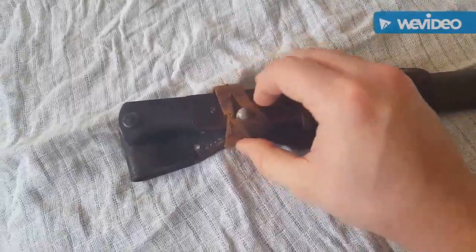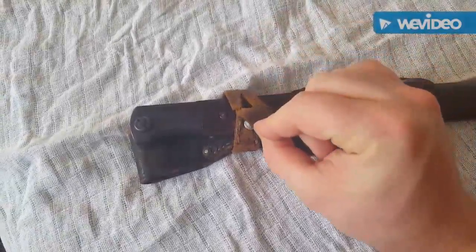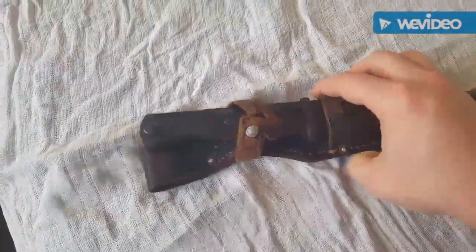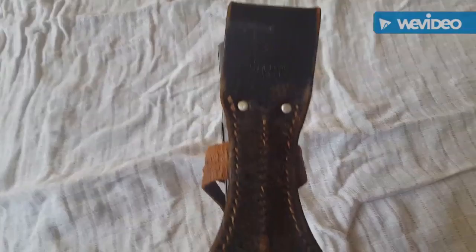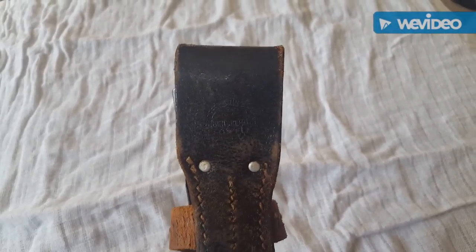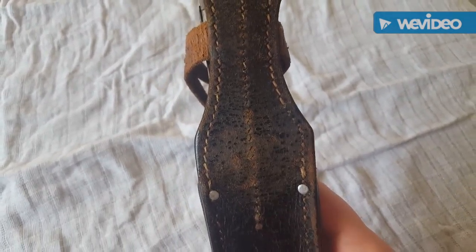What leads me to believe that is: the frog is really worn out to the point where it doesn't actually even close, and the slightest bit of pressure on that tab will actually come off. If you look at the way it sits, it sits at an angle — it almost veers off to one side — which leads me to believe it was hung on the webbing of a soldier.